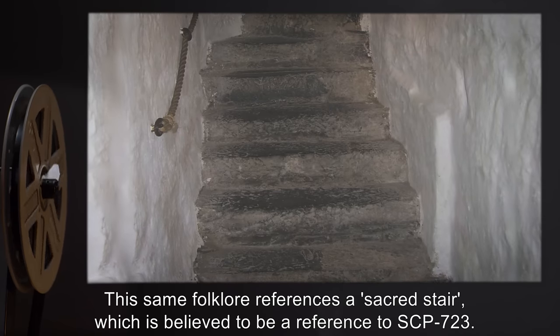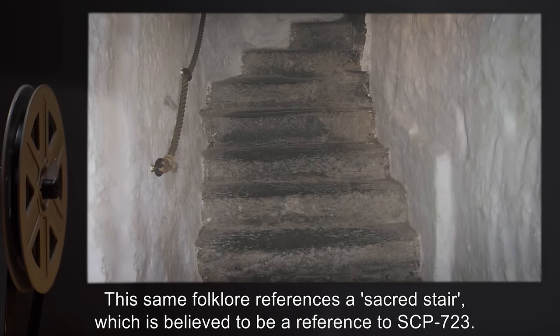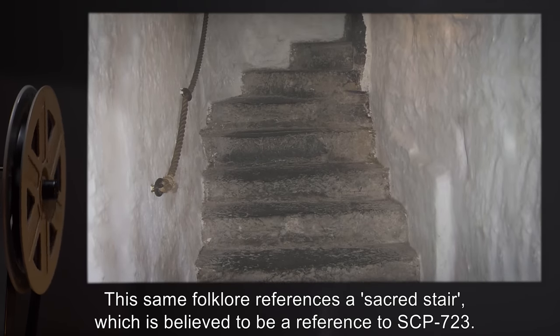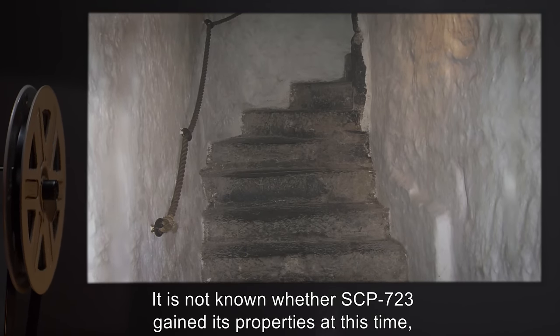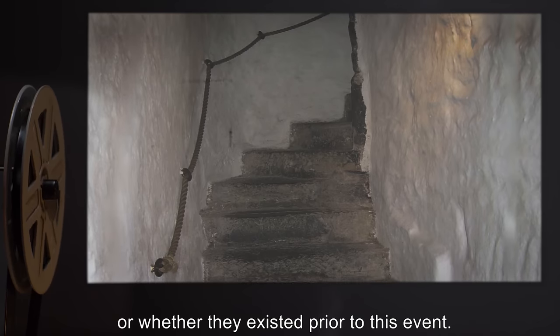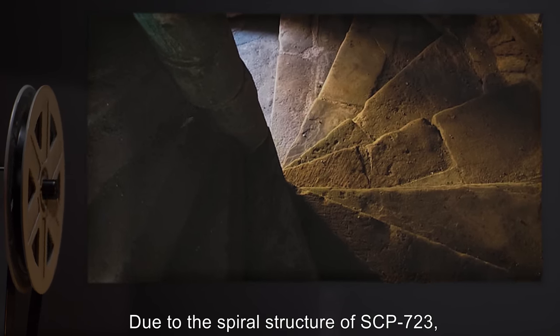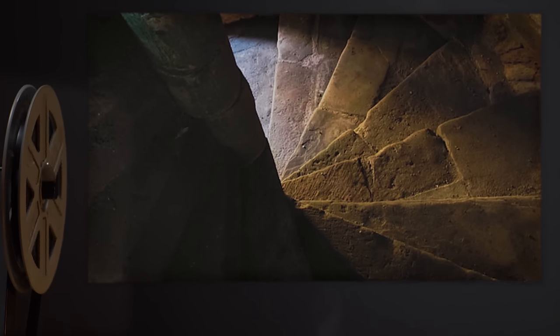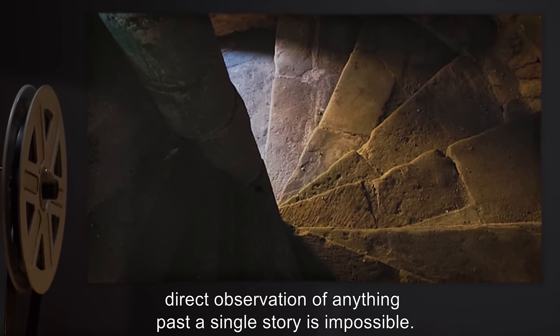This same folklore references a 'sacred stair,' which is believed to be a reference to SCP-723. It is not known whether SCP-723 gained its properties at this time, or whether they existed prior to this event. Due to the spiral structure of SCP-723, direct observation of anything past a single story is impossible.